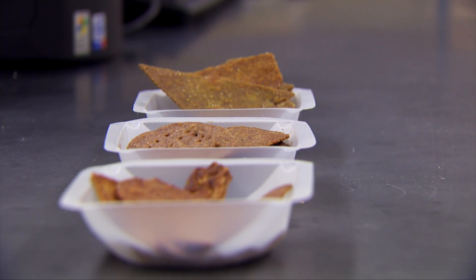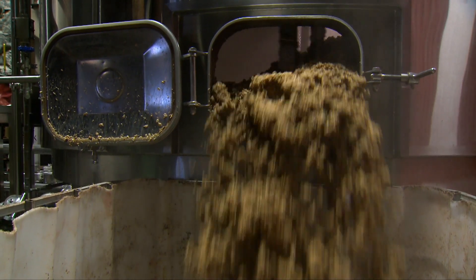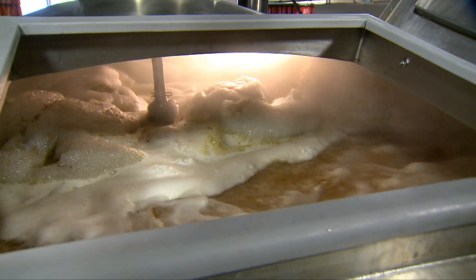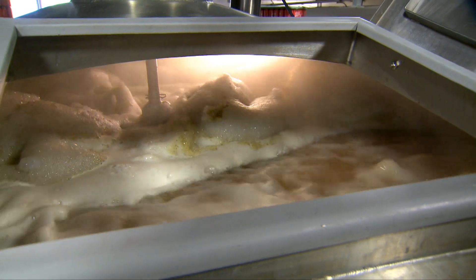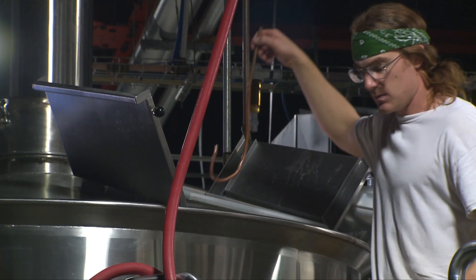So far we've come up with three potential products, which we thought was a great idea — it goes in line with what we do anyway. They just contacted us and asked if we'd be willing to offer them some samples of our spent grain, and we of course said yes. We try to do as much with the university as we can. I'm an OSU grad and we've got a couple other OSU alumni on staff here, so anytime we can help the university, we will.